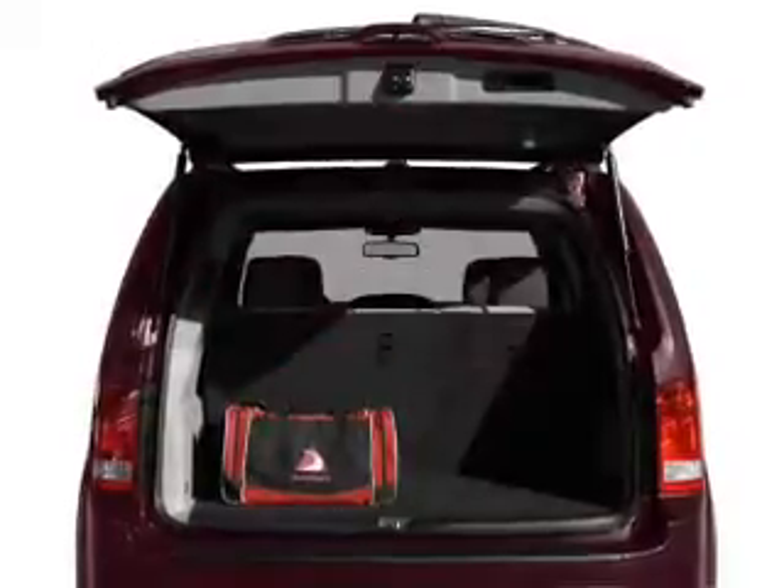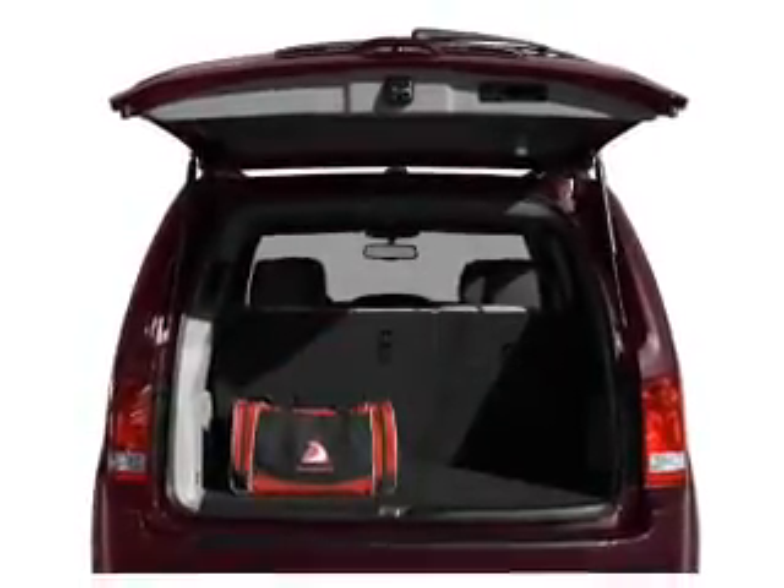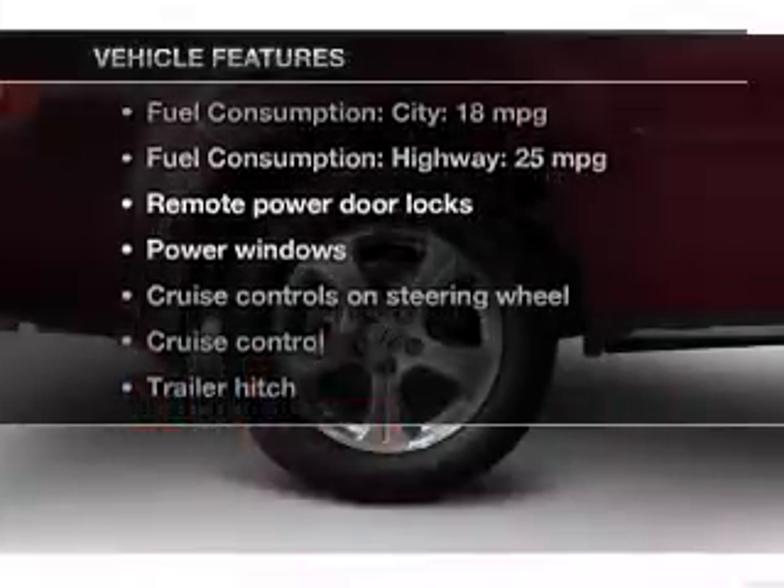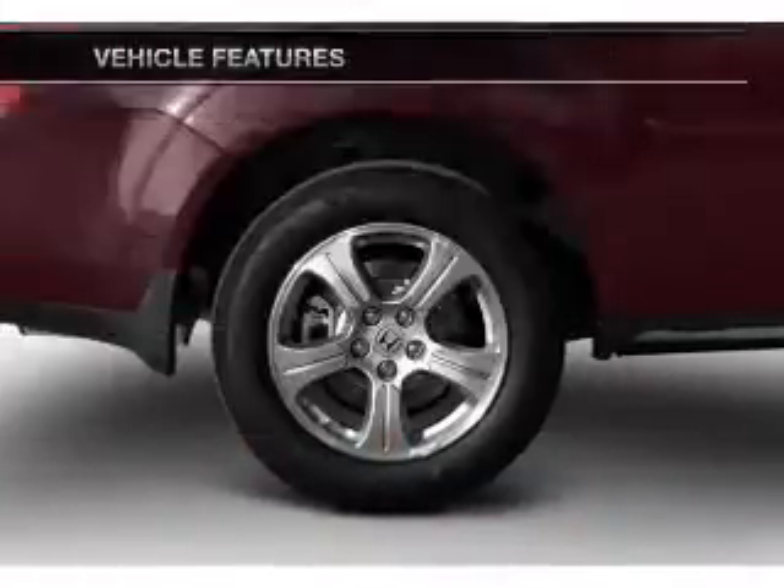Let the sun shine in with a sunroof. Memory settings are one of many features. And with these notable features, you won't want to miss out on the opportunity to own this amazing ride.